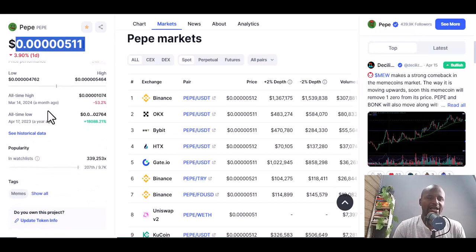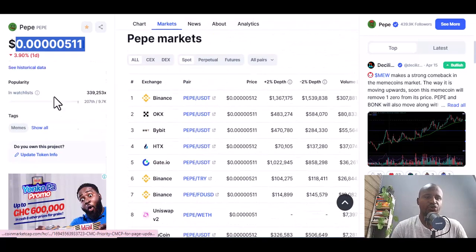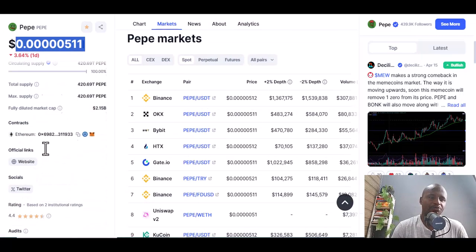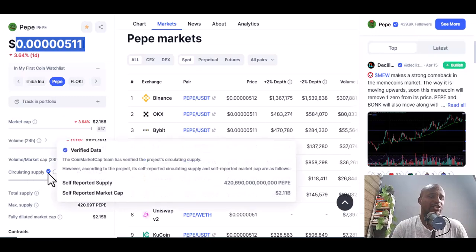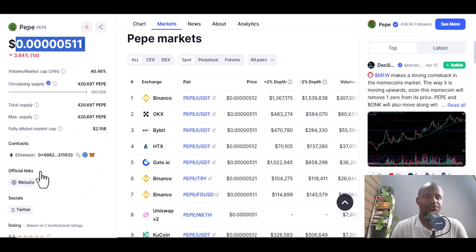One of the things you should look at when taking these coins into consideration is the all-time high and the circulating supply. Make sure the data is verified — when you see the verification mark it simply means it's verified data.